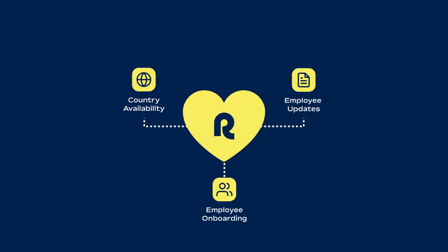Find your perfect pairing with the Remote API today. Learn more at Remote.com.